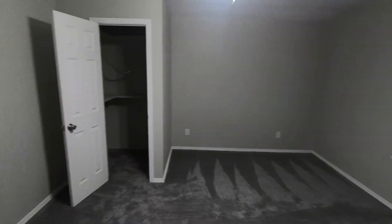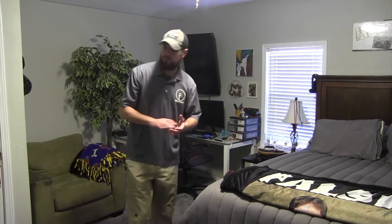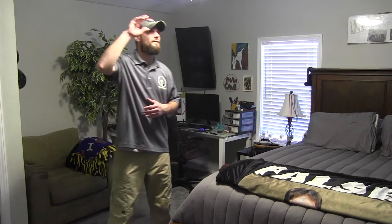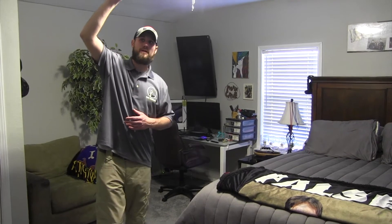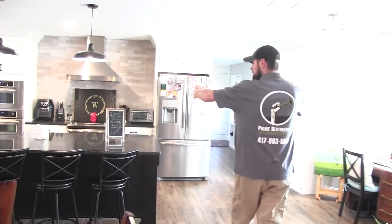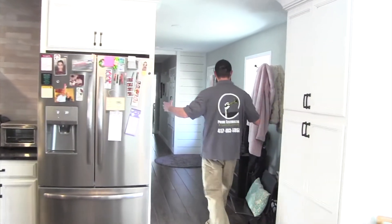This is the back bedroom we added on — remember, this was a garage area. We framed in the bathroom, a new bedroom, plus a closet, all custom done. The ceilings were about six feet tall, so we raised them to nine feet to give the customer actual headroom.